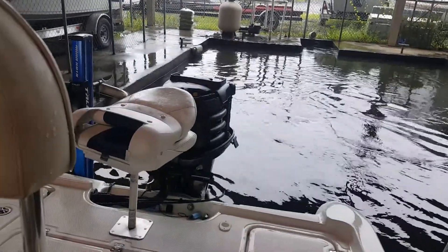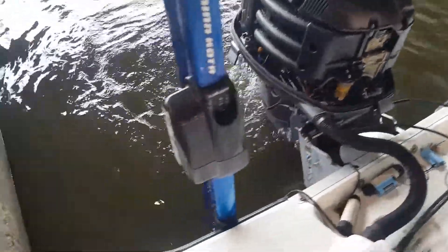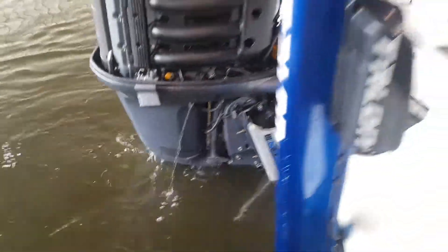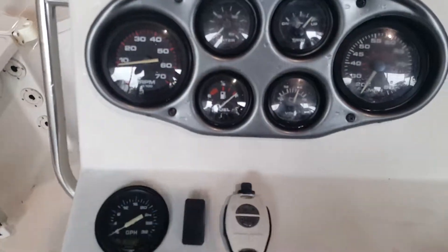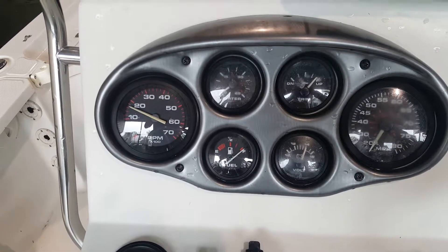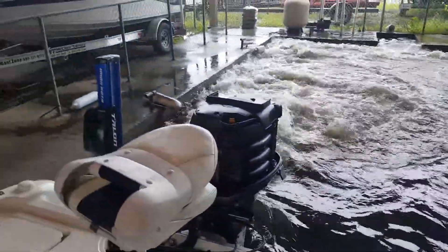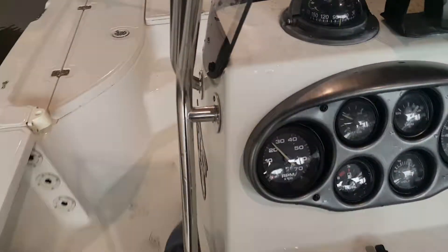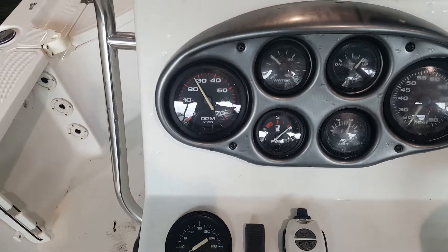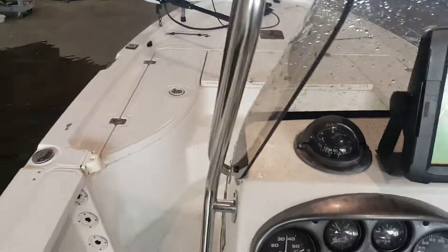Go ahead and turn her over. Starts right up. Going to rev her up. Just in gear right now. There you go. Pop her in reverse.